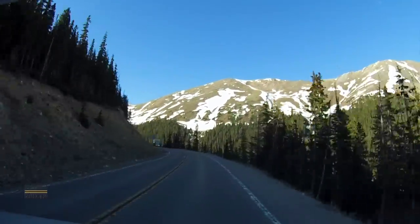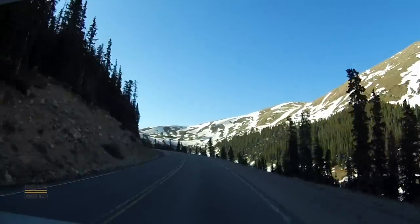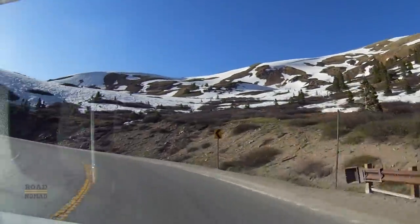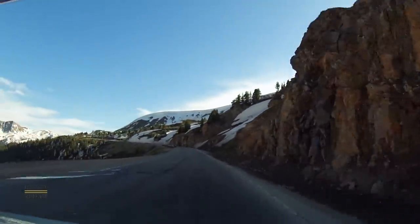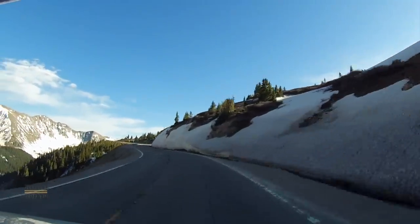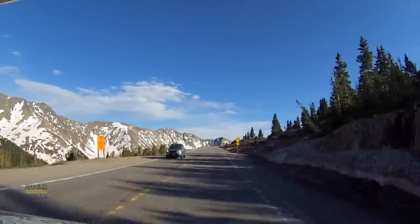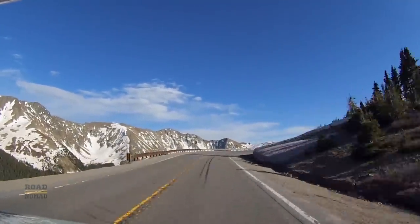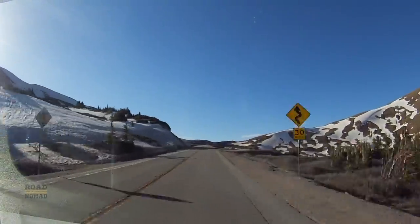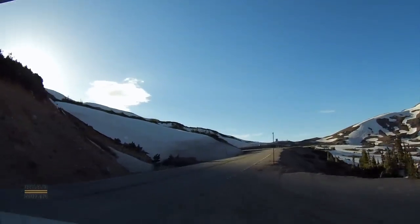Remember that beer I had back at Glenwood Springs? Big mistake. As we climb above 11,000 feet, or almost 3,400 meters, I start feeling the symptoms of mild altitude sickness — lightheaded, short of breath, with nowhere to pull over, by the way. Wish me luck. Eventually, we find a place to pull over, and I drink copious amounts of water, and start feeling better.